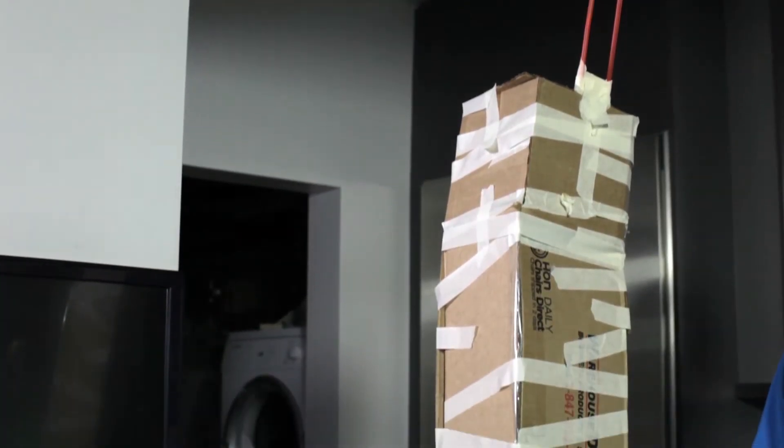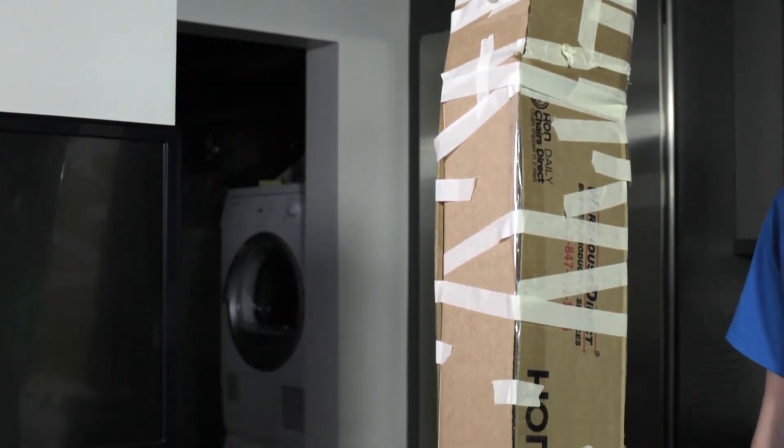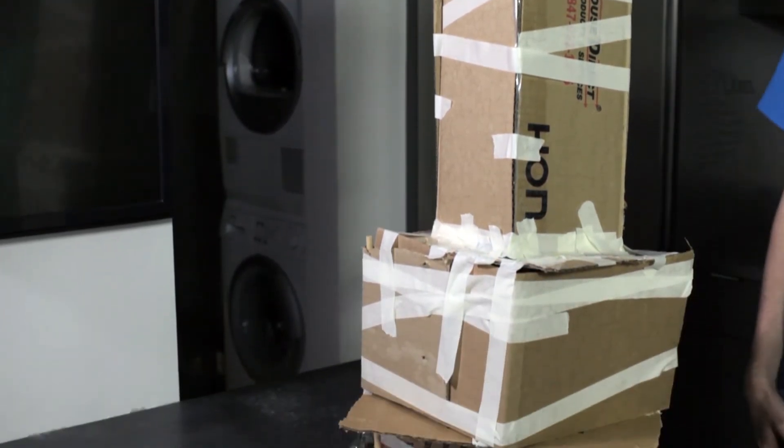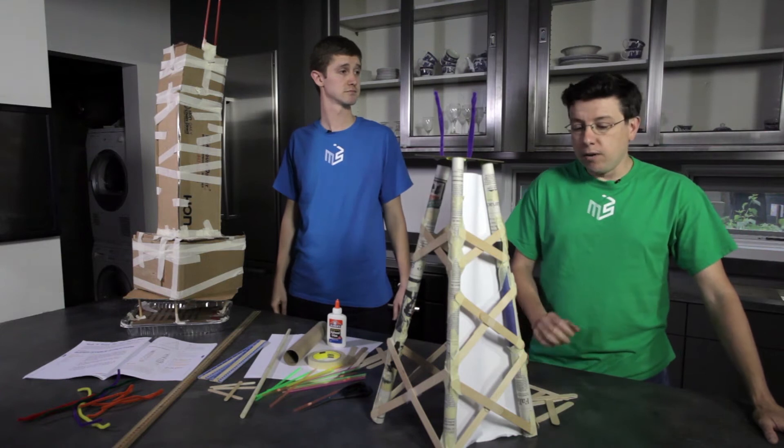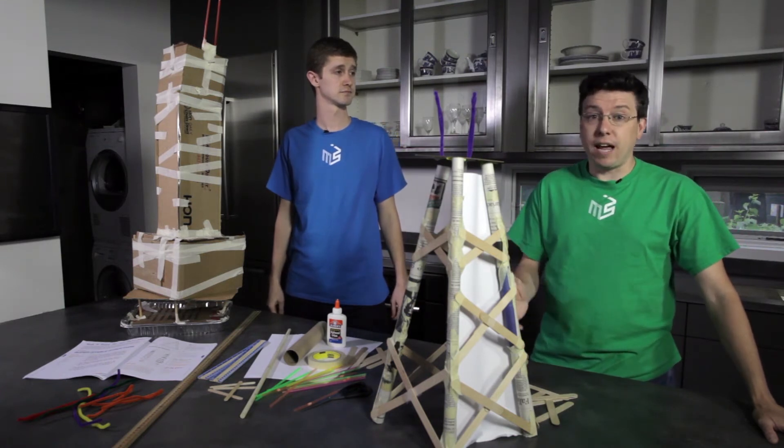Your building has to be at least 61 centimeters tall, and it has to be able to withstand wind and earthquakes. You can test for wind by blowing a hair dryer at your building, and you can gently shake the table to see if it can withstand an earthquake.